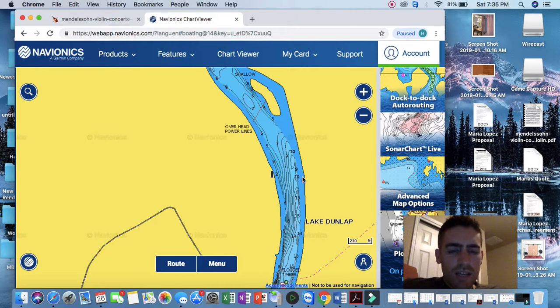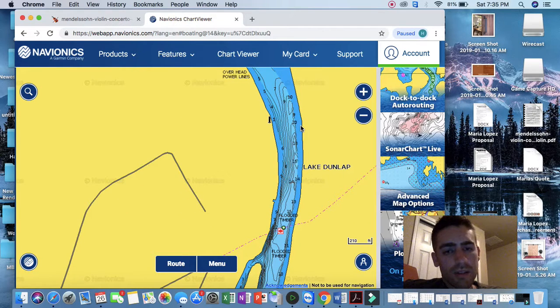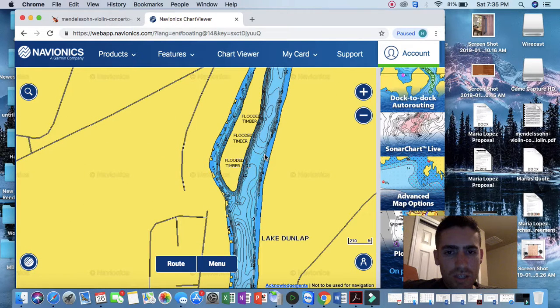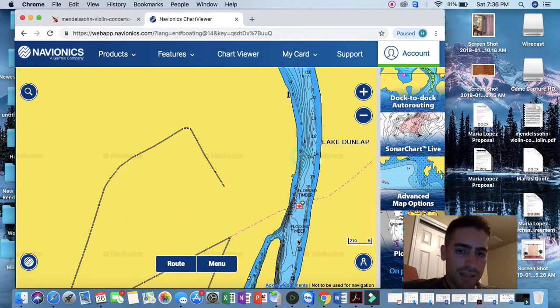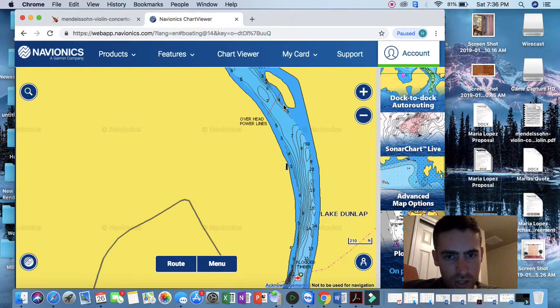I didn't get bit with the crankbait or the drop shot. I just don't feel like they're on those stumps right now. I saw someone a little farther down fishing these tight channel swing areas — maybe something was going on over there, but not for me today.